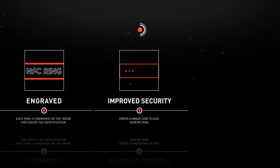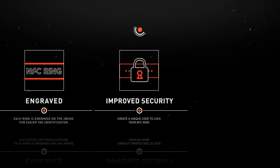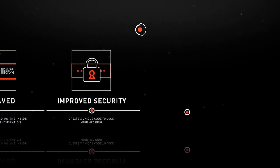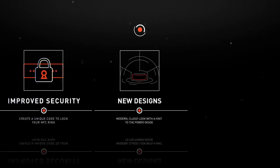Improved security functions allow you to create a unique code to lock your NFC ring, so you can control what data you share. The new designs sport a modern, classy look, with just a hint to the power inside.